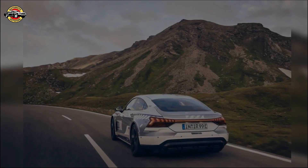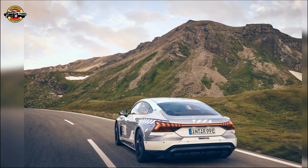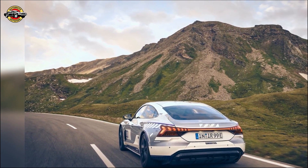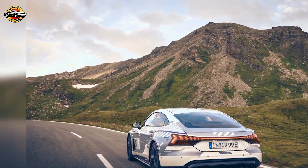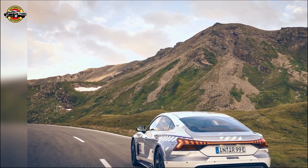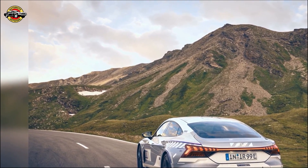Audi continues to push the boundaries, celebrating 40 years of Audi Sport GmbH with the Audi RS e-tron GT Ice Race Edition. Combining power, luxury, and a tribute to motorsport heritage, this limited edition is a testament to Audi's commitment to excellence.